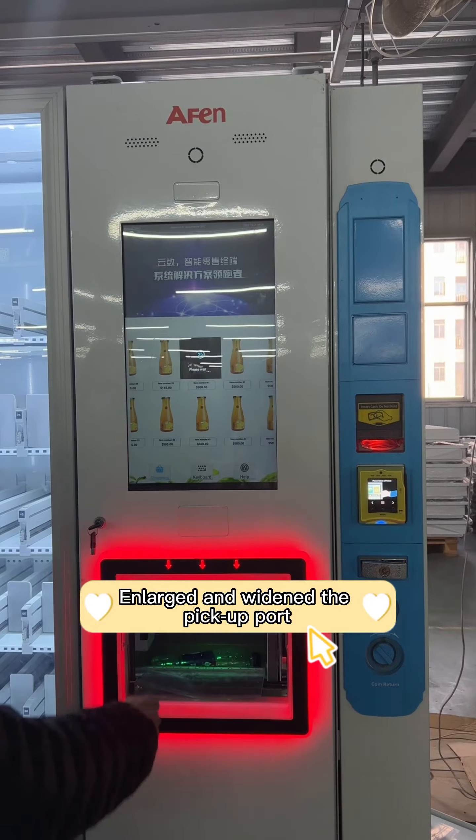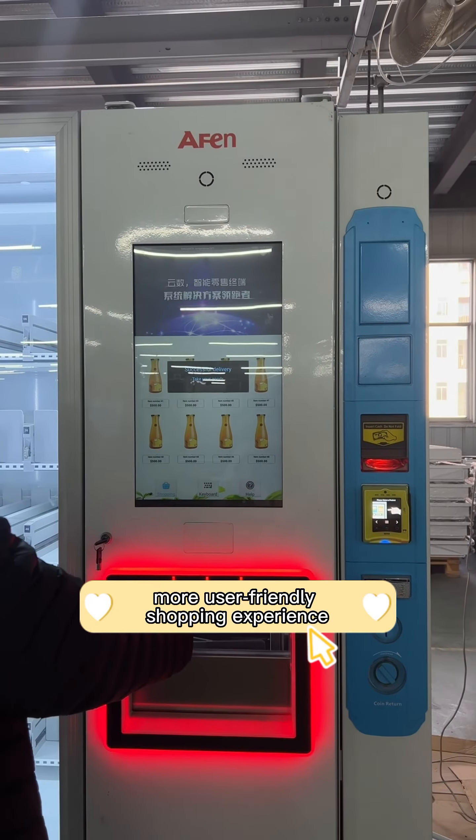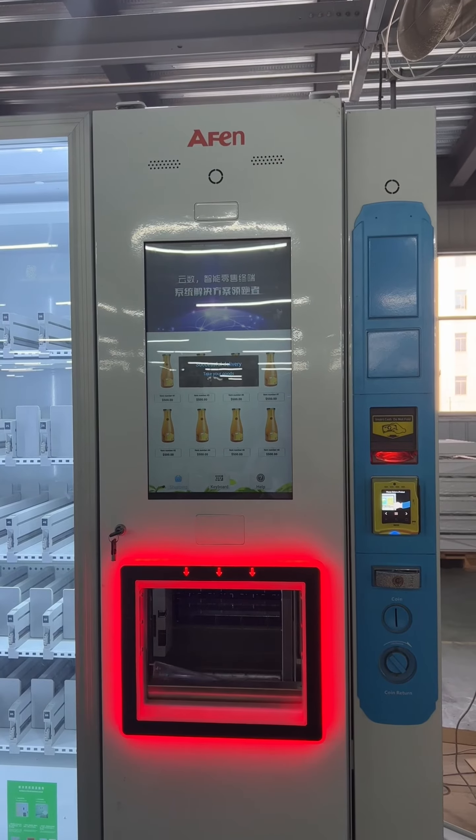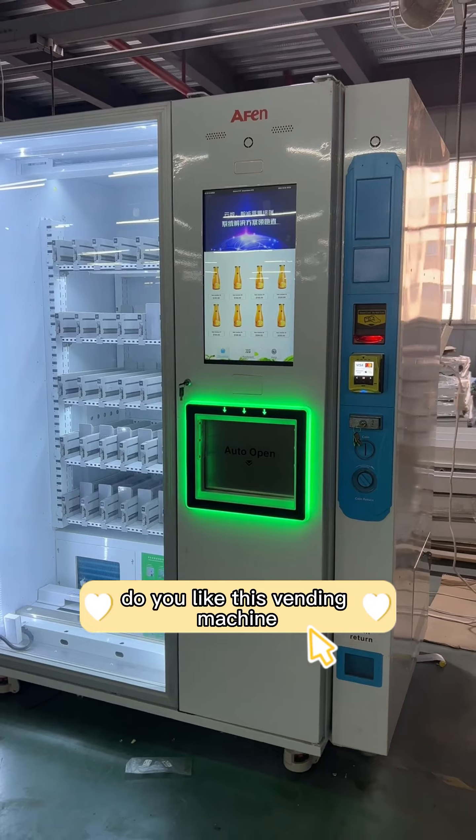An enlarged and widened pickup port with anti-pinching design provides a more user-friendly shopping experience. Do you like this vending machine? Welcome to inquiry.